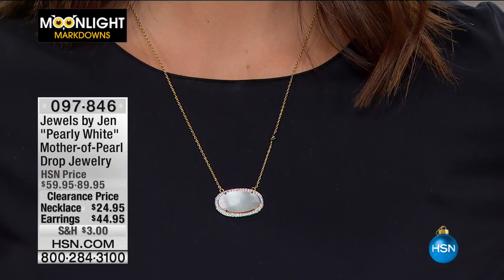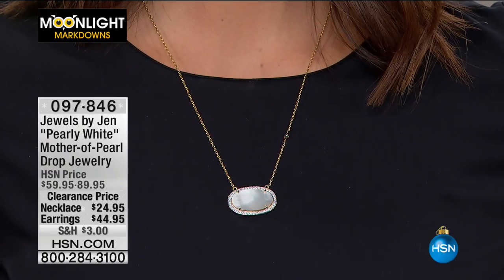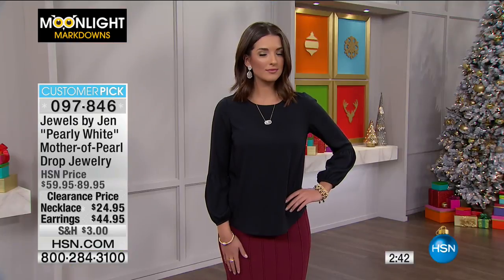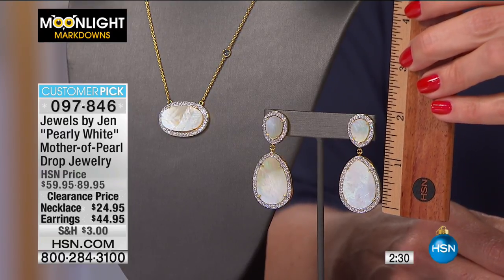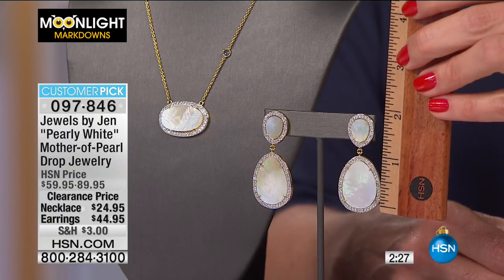Jewels by Jen pearly white mother of pearl drop jewelry — genuine mother of pearl. Necklace 35% off, earrings 45% off. Customer pick, 4.6 stars. Four flex pays for today only. Those earrings are gorgeous — that mother of pearl glimmers beautifully around your face. The earring drop is two and one-eighth of an inch — a beautiful, significant drop but not too big.